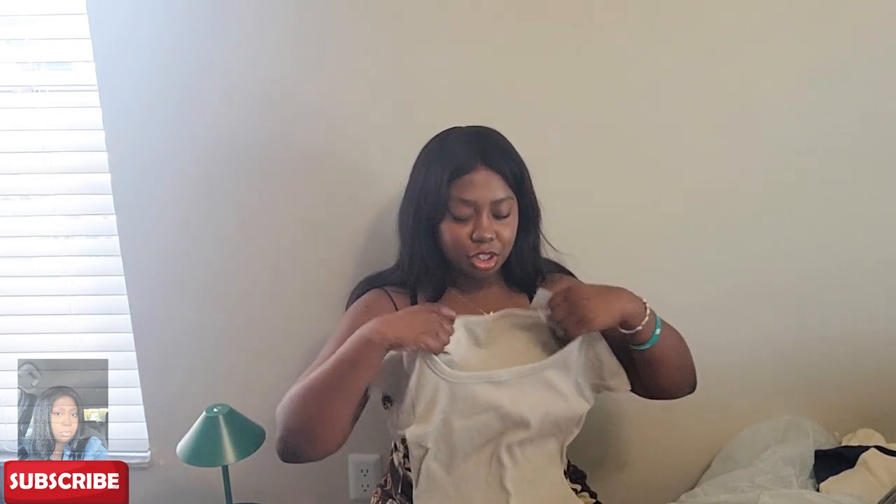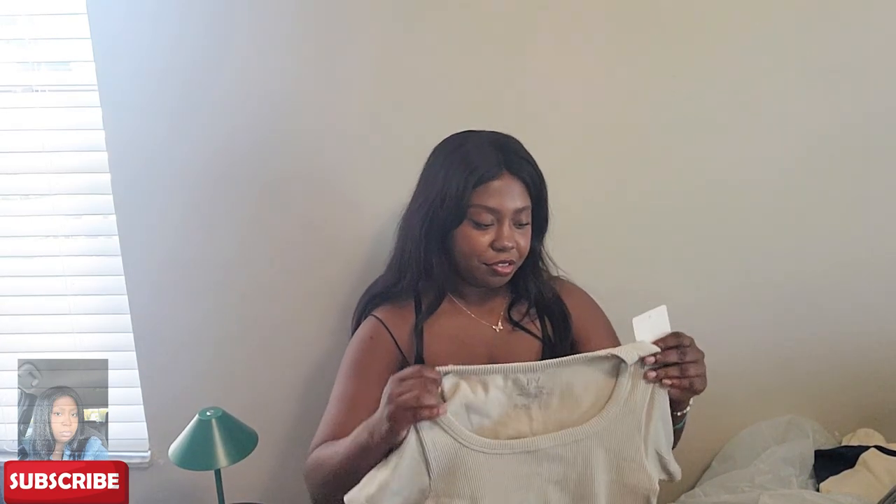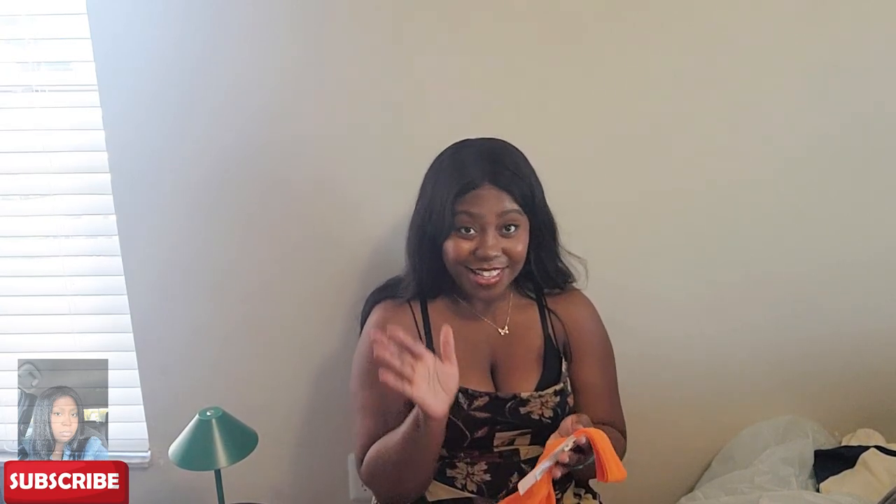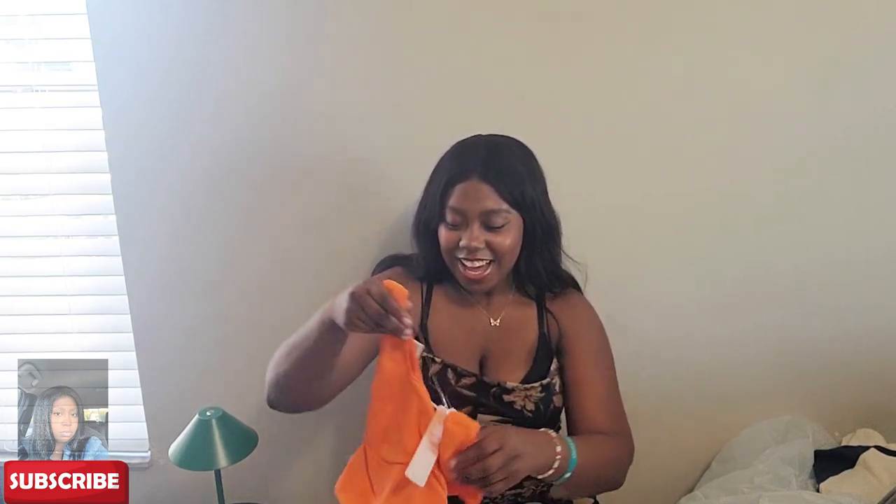Next is an activewear shirt — a red shirt in a large. I love the color on this, it's so pretty. It was $6.99. The material is really nice, quite soft on the inside, it's ribbed, and it's really flattering — I love the cut and shape on this.